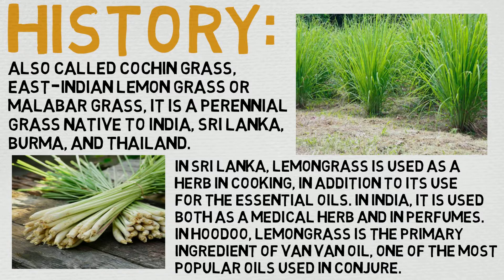In India, it is used both as a medicinal herb and in perfumes. In Hoodoo, lemongrass is the primary ingredient of Van Van oil, one of the most popular oils used in Conjure — which is their way of conjuring spirits and stuff. Pretty cool. Their beliefs are their own; I've never summoned a spirit using lemongrass oil before, but if you have different experiences, share them down beneath.